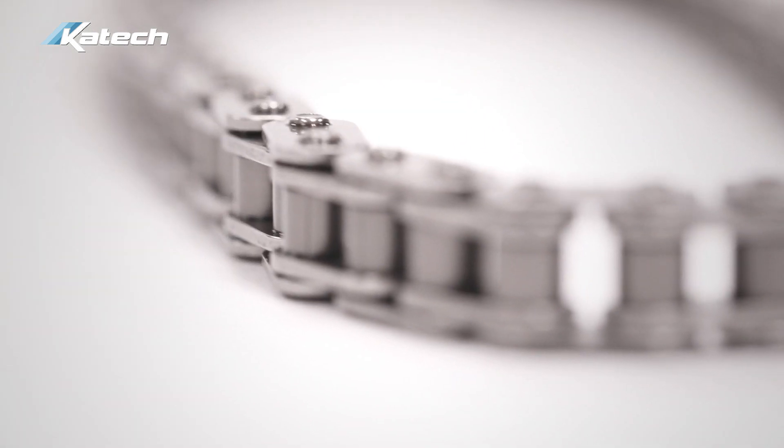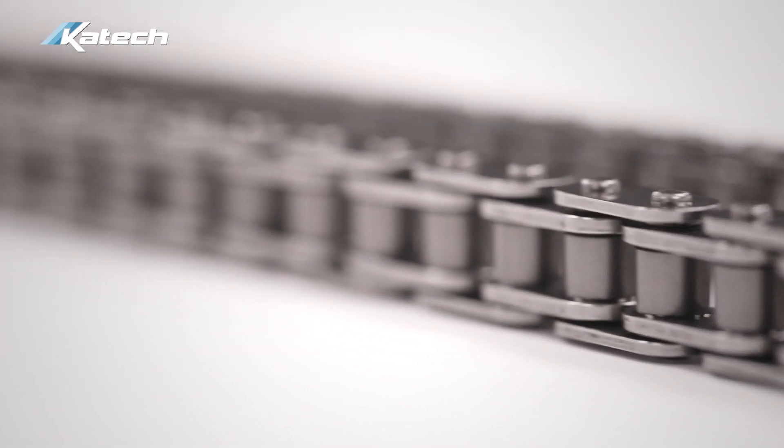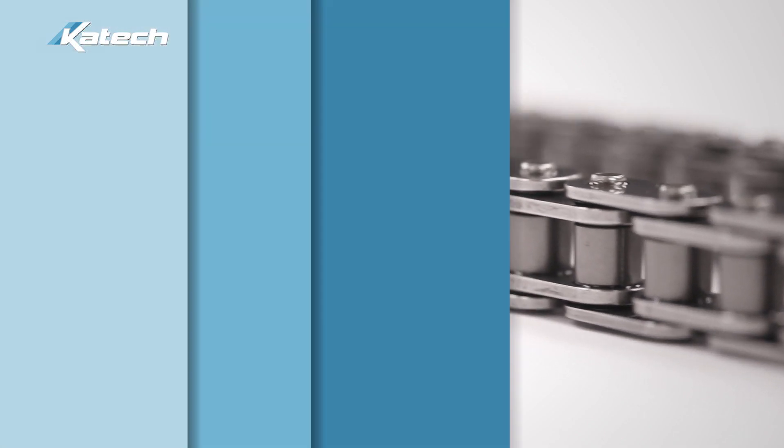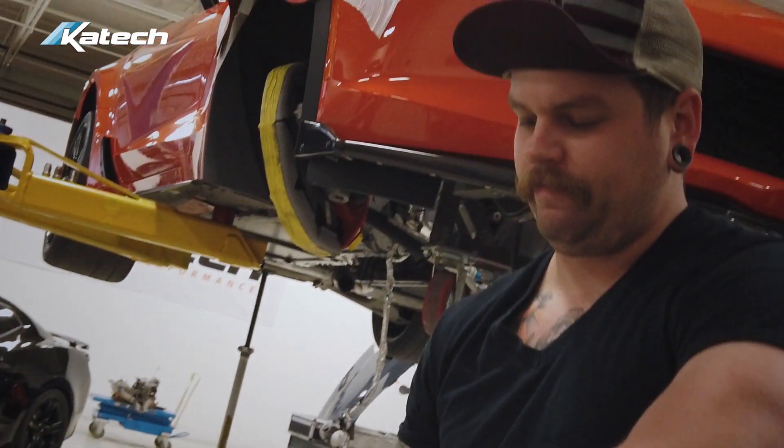This chain proved itself in the ALMS series, and this is the same chain that's used in the Corvette C5R, C6R, and C7Rs that run at Le Mans. This product fits all Gen 3, 4, and 5 LS and LT engines.